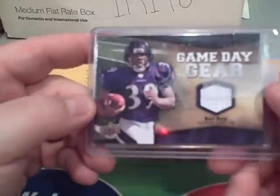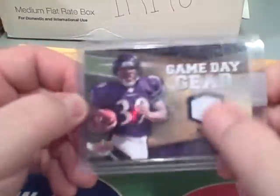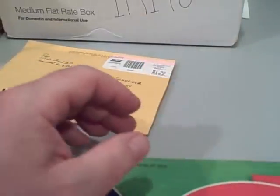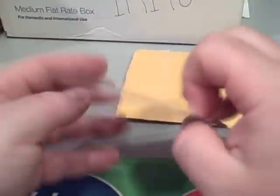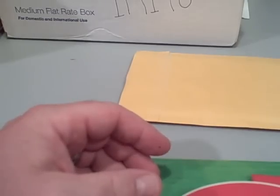Another game day gear — Ray Rice. This makes three of him I have now. I bought a bunch of those a while back, and man, I bought it like a month ago and just got it today, so I don't want to complain.